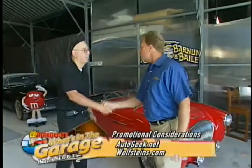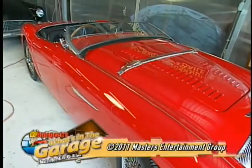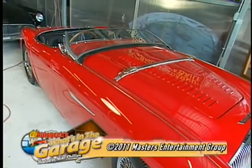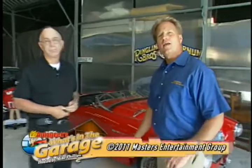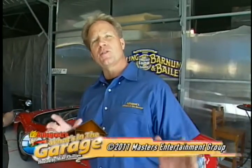Mike thanks Dr. Zacchio for sharing his collection. Of all the cars, both agree the Austin Healey 100M is their favorite. With the beach just down the road, they decide to take it for a spin. Mike signs off, inviting viewers to join him next week as he checks out more cool cars and garages across America.